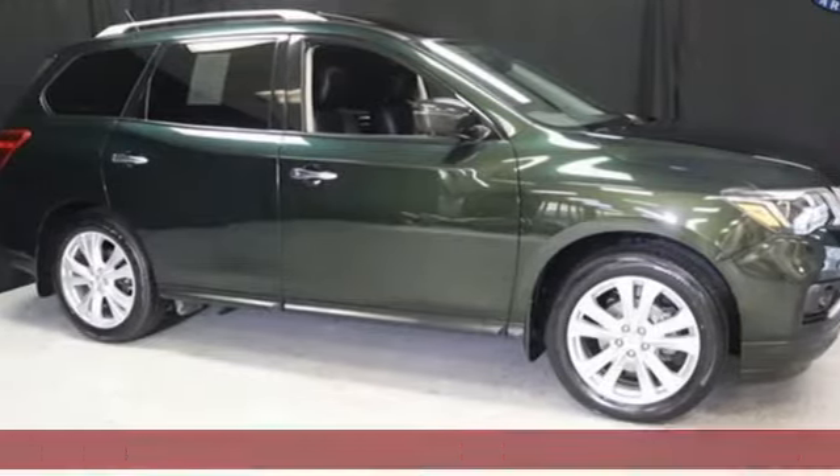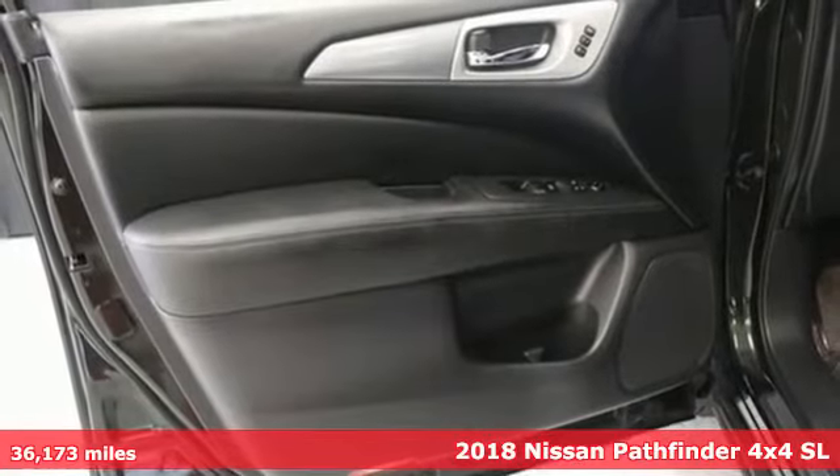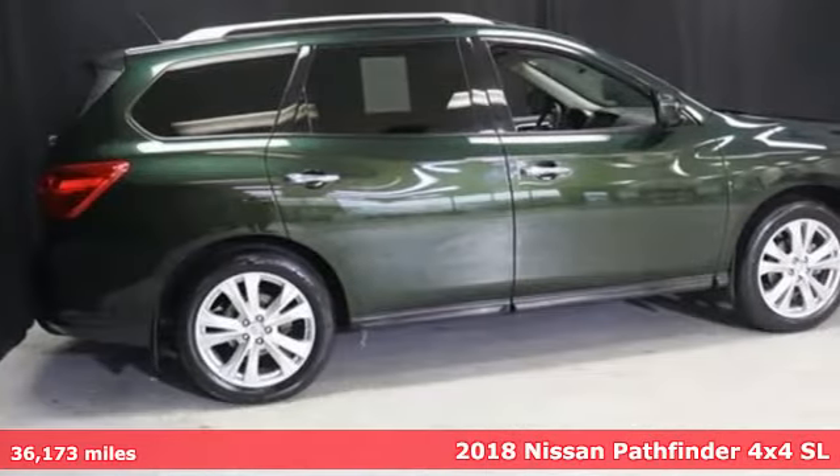Here's a 2018 Nissan Pathfinder. Whether climbing hills or just climbing in, Nissan Pathfinder is your base camp for everyday adventures.